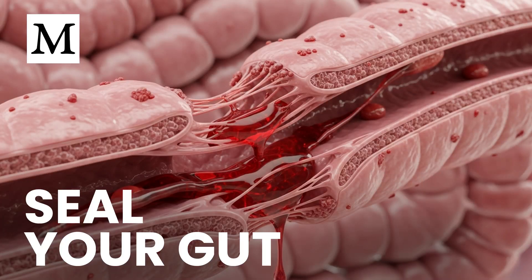Are you unknowingly priming your blood to clot every day through tiny leaks from your gut that slip bacterial toxins into your bloodstream? Welcome to Dr. Mercola's Cellular Wisdom — stay informed with quick, easy-to-listen summaries of our latest articles.